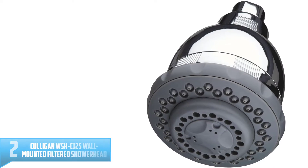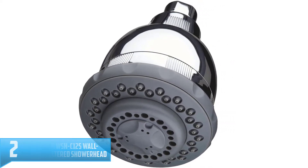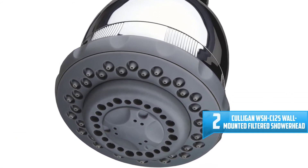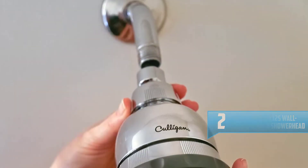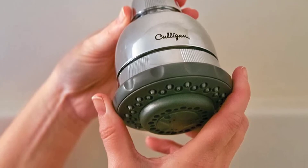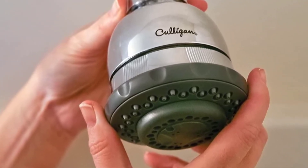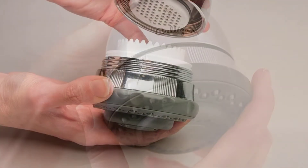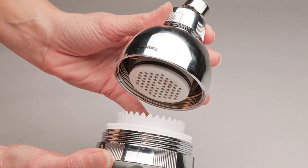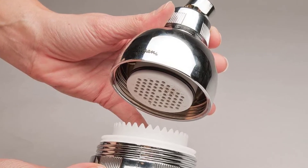Number 2: Culligan WSHC-125 Wall Mounted Filtered Shower Head. The Culligan WSHC-125 Shower Head offers a refreshing shower experience by reducing harsh chlorine levels and damaging scale buildup. The filtration system removes impurities within water that can damage hair follicles and result in dry, itchy scalp. Additionally, by reducing the amount of scale — a hard, filmy residue created by minerals in water — the shower head gives you more of the hydrating nourishment your skin and scalp need.